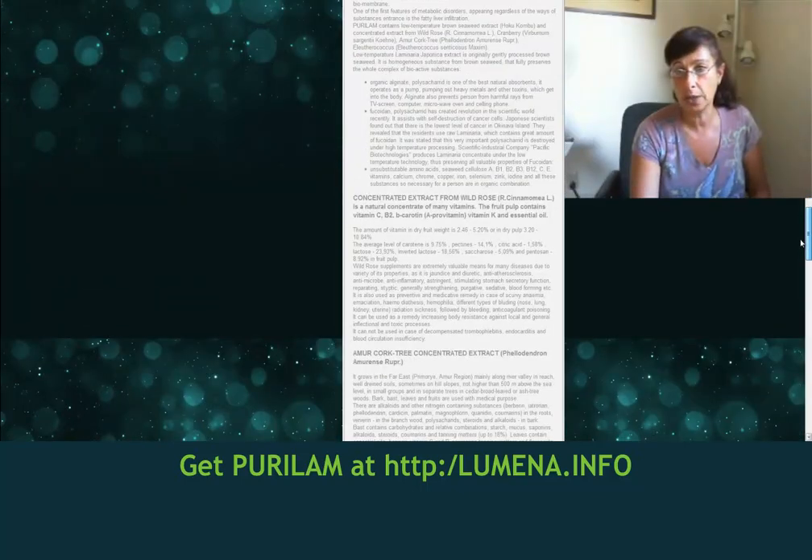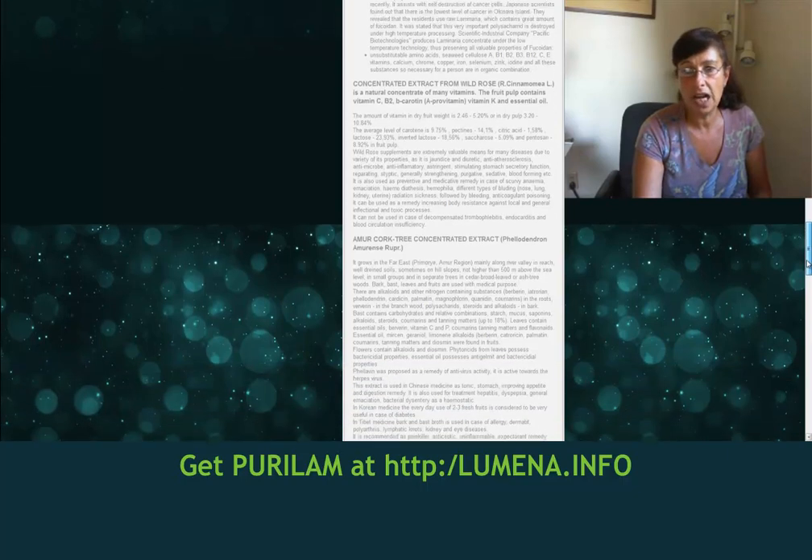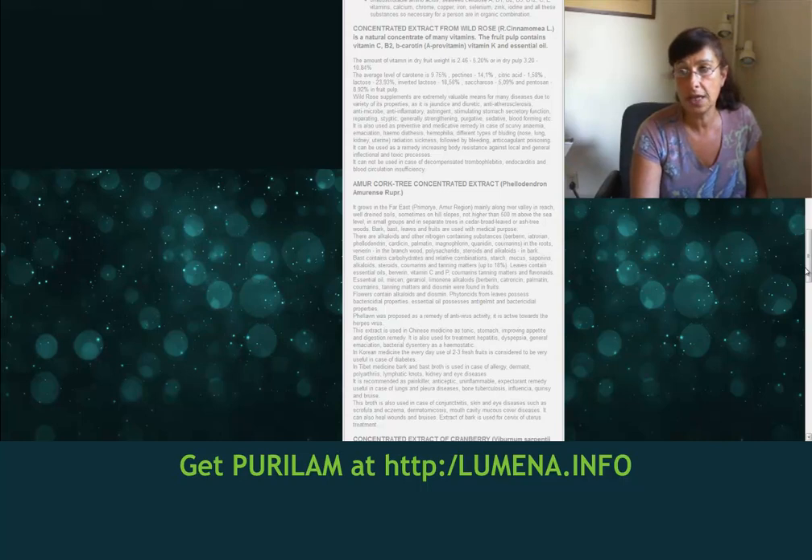Concentrated extract from Wild Rose. This concentrate has many vitamins — the fruit pulp has vitamin C, B12, B carotene, vitamin K, and essential oils. And then we have another herb in here called the Morcork tree concentrated extract.